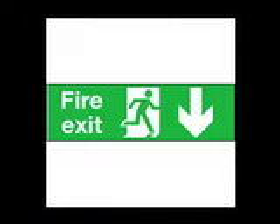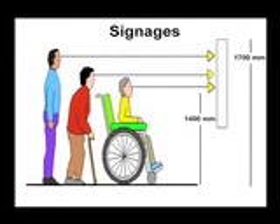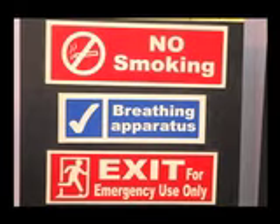Therefore, signages should always be put at strategic locations where everyone can get the required information. The height of the signages should be between 1400 to 1700 mm and should be supplemented with pictograms. Colour contrast between the text, symbols, and their background should be very bright.